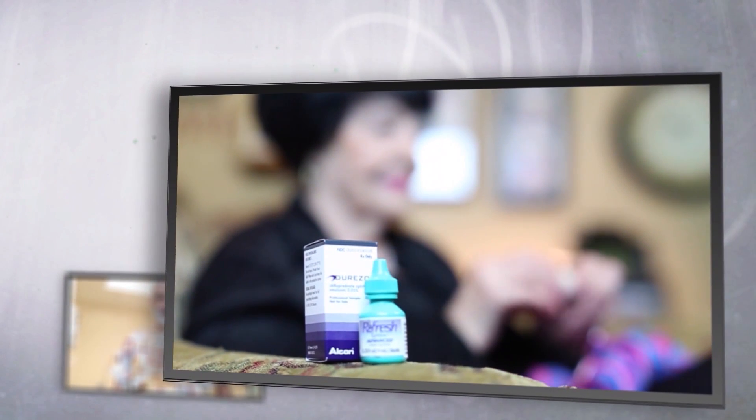Your kit will include two different drops. Use one drop of antibiotic solution four times each day. Close your eye for about one minute to help the medication soak in. This will help to minimize the risk for infections.